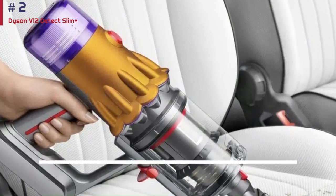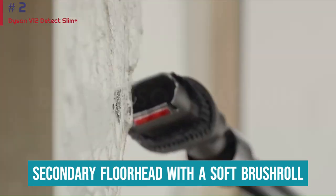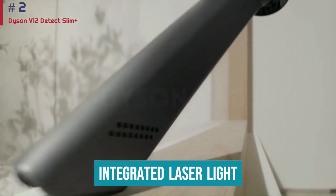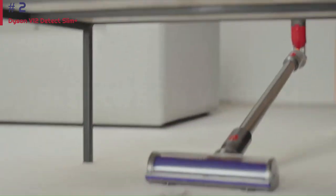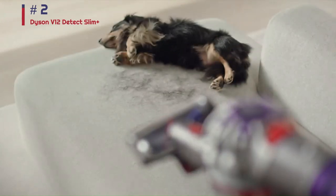Like its pricier stablemate, it comes bundled with a multi-surface floor head and a secondary floor head with a soft brush roll and an integrated laser light to help you see fine debris on hard floors. Unlike the V15, it has an on-off button instead of a trigger you need to hold down, so your finger won't tire during longer cleanups.